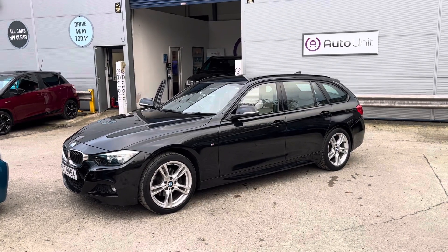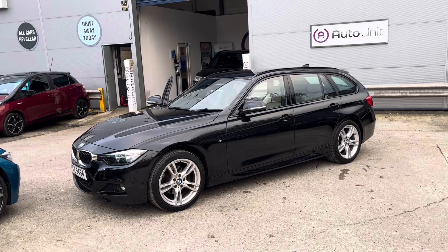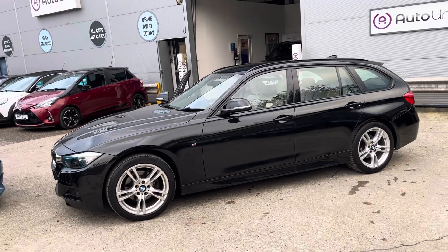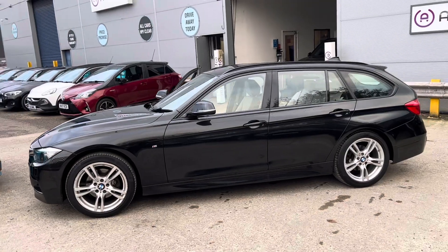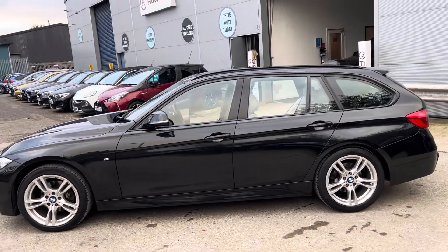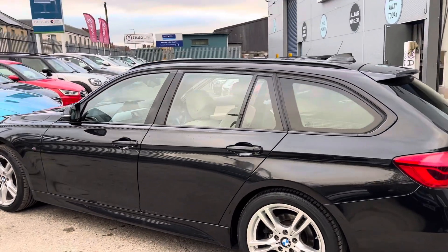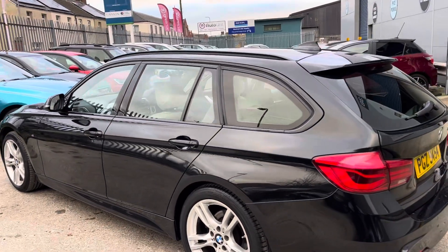Welcome to the video walk-around of our BMW 3 Series Touring here at Fortuna. As you can see, it's finished in a lovely, classy black with the stylish M Sport alloy wheels. And being the BMW, we've got the nice little lights underneath the door handles.